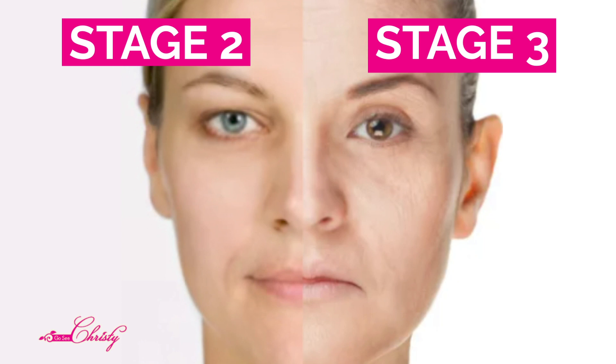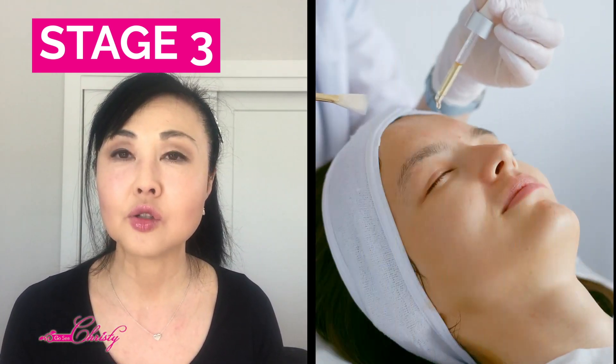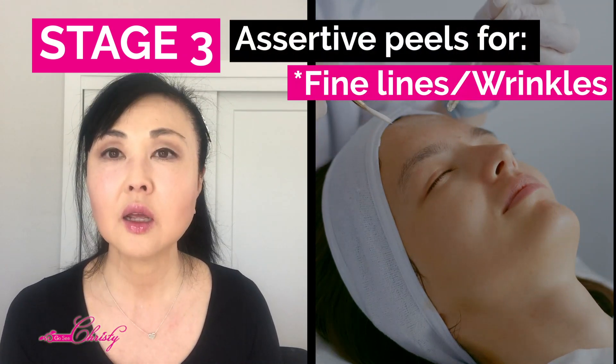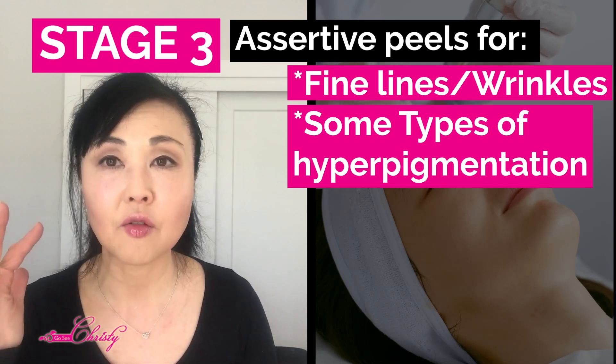Stage 3 is right in the middle between treatment and further prevention. We're moving from purely prevention toward active treatment. This is where you can do more assertive peels on the skin to address the hyperpigmentation that's now forming.